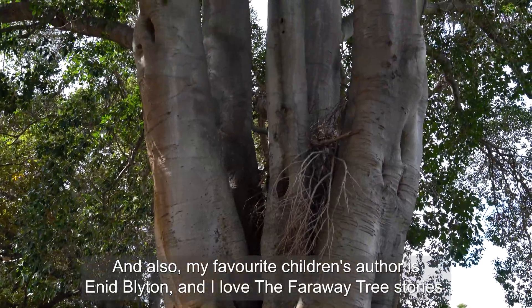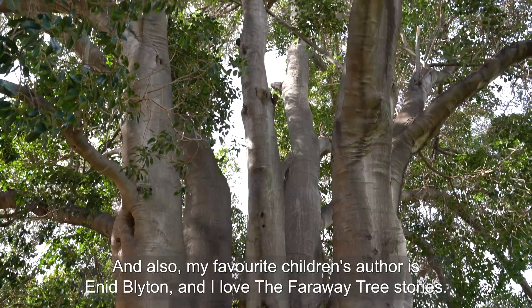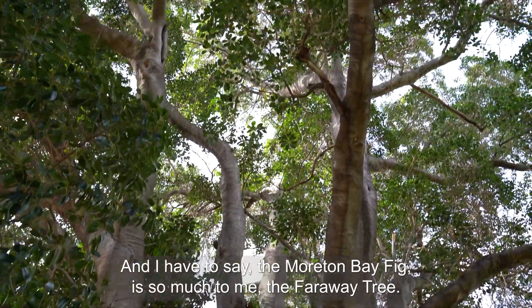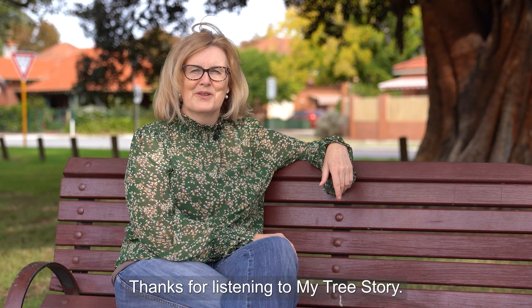Also, my favourite children's author is Enid Blyton and I love the Faraway Tree stories, and I have to say the Moreton Bay fig is so much to me the Faraway Tree. Thanks for listening to my tree story.